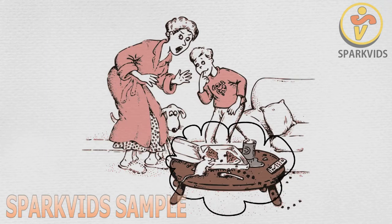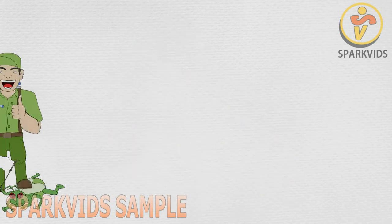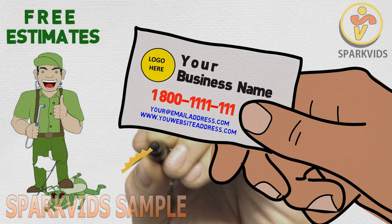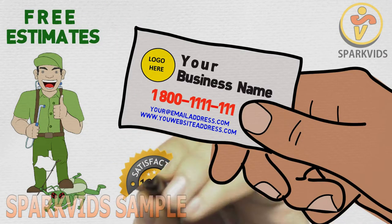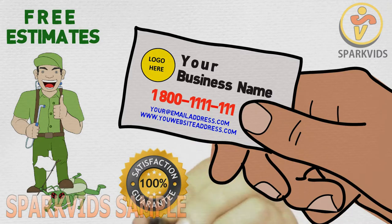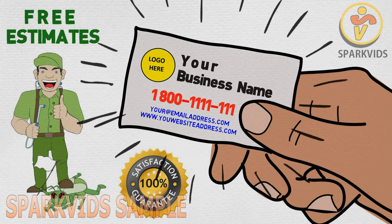Got pests? Protect your family and take back control of your home. Call us today for a free estimate. Our goal is to provide you with excellent pest protection that is cost-effective, efficient, and convenient. Mention this video and receive a special discount for first-time customers. Thank you for watching.